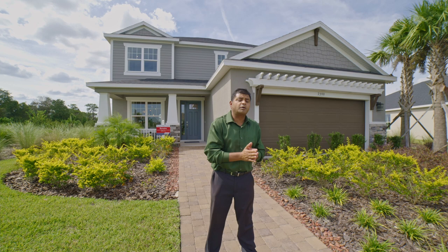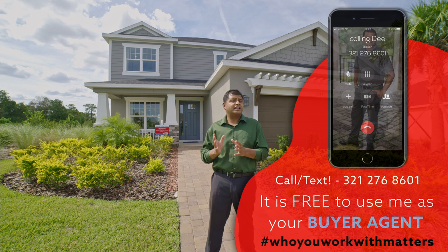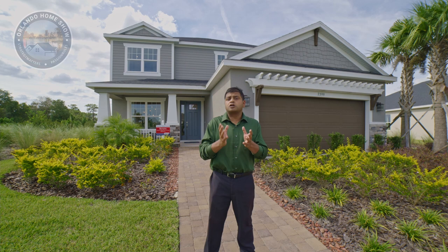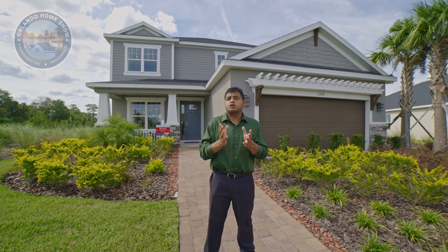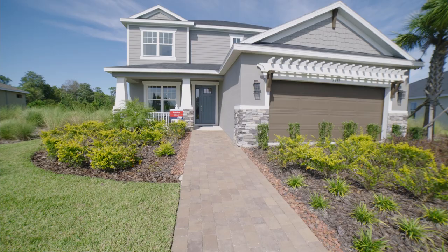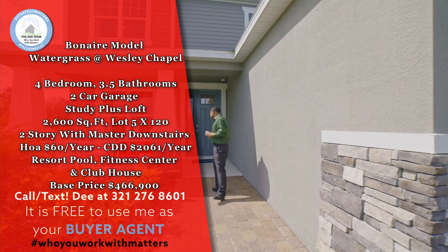I'm going to be showing you this beautiful home. The biggest thing about this house that I want you to know is that it's got something very special in the laundry room for our four-legged friends — I've not seen that. This is just to give you an idea what builders are doing. The name of the model is Bonaire. It's actually four bedrooms, three and a half bathrooms with a study and a loft area, about 2,600 square feet. You do have a master downstairs.